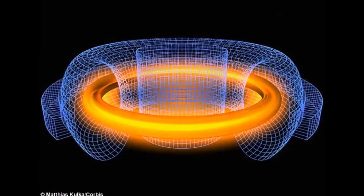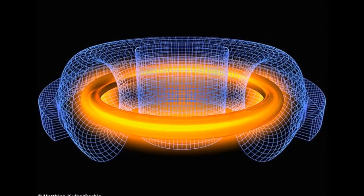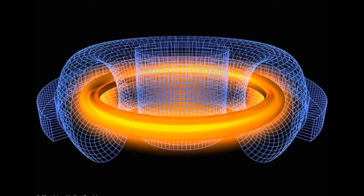Under sufficient temperature and pressure, the ionized hydrogen atoms fuse together, forming helium-4 and releasing tremendous amounts of energy.